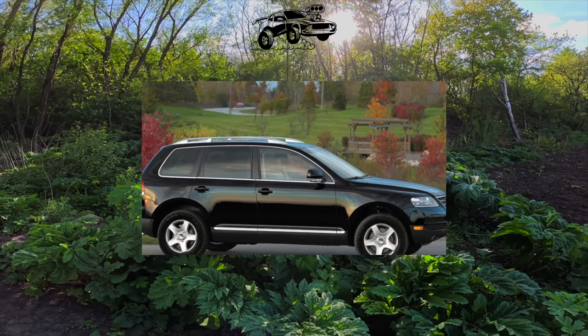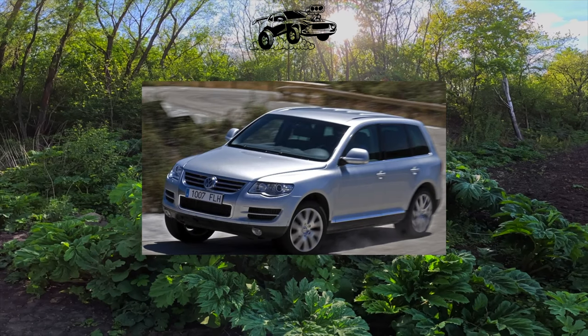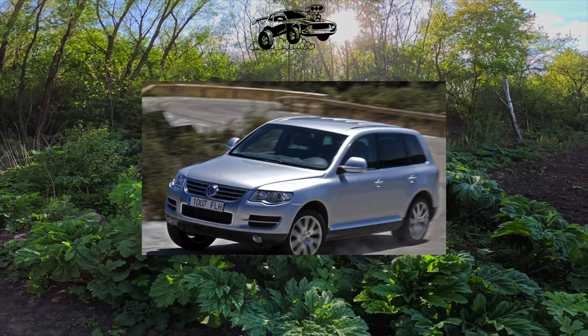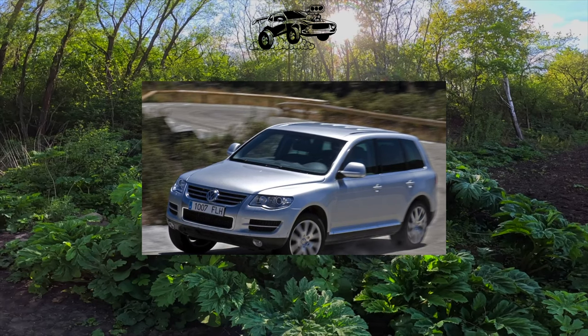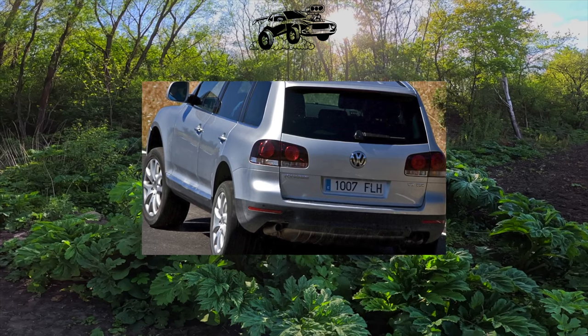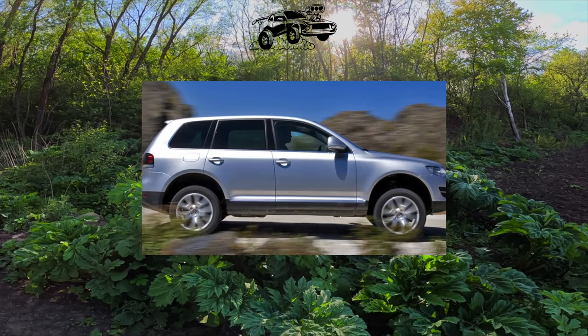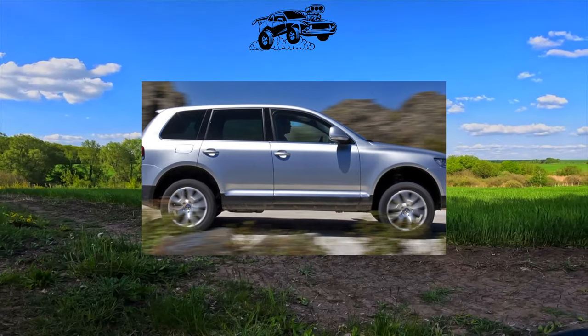Almost all Touaregs on our market came with a six-speed automatic transmission, which also did not differ in reliability. By 100,000 kilometers the valve body had to be changed. Dealers advise changing the oil in the automatic transmission every 60,000 kilometers, although it is considered maintenance-free. In versions with powerful motors, a chain was also stretched.